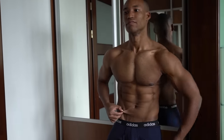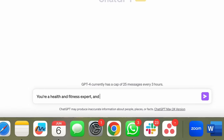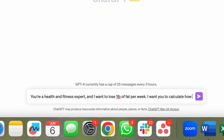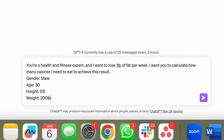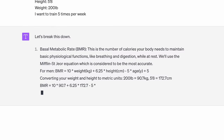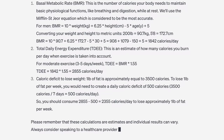You can now use AI to figure out how to lose belly fat. Here's what I want you to type: 'You're a health and fitness expert. I want to lose one pound of fat per week. Calculate how many calories I need to eat to achieve this result. My gender is male, age 30, height 5'8", weight 200 pounds, training five times per week.' The AI calculated I need to consume 2,355 calories per day to approximately lose one pound of fat.